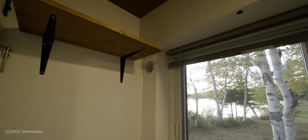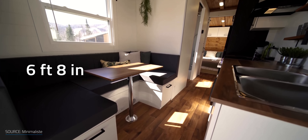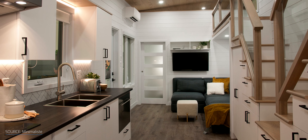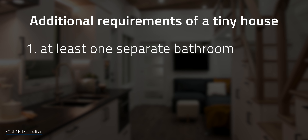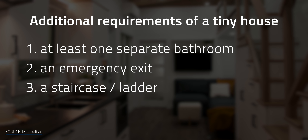Even though the tiny house movement has been gaining popularity, there are still some issues to consider. In the US, there are many different laws regarding zoning regulations of tiny homes, varying from state to city to town. In most areas, these homes need to have a minimum ceiling height of at least 6'4" in bathrooms and 6'8" in common areas, at least one separate bathroom, an emergency exit, and a staircase or ladder leading to any lofted spaces, though requirements vary depending on where you're building or parking your tiny home.